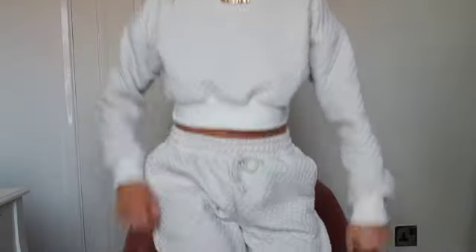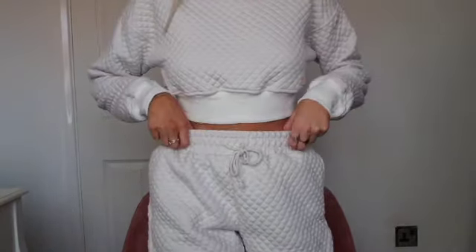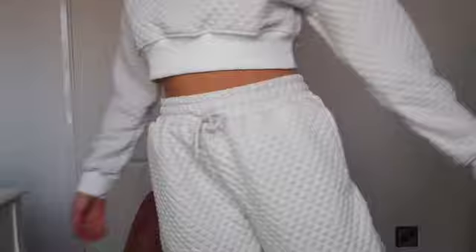The outfit I've got on now is also Missguided — I just chose the comfiest one I had. It's this white quilted tracksuit which is perfect for lockdown. I really like that the sweatshirt is cropped as well, so it shows off the shape of the joggers quite well. It's really nice and comfy and I love the white for coming into spring, moving away from darker colours.